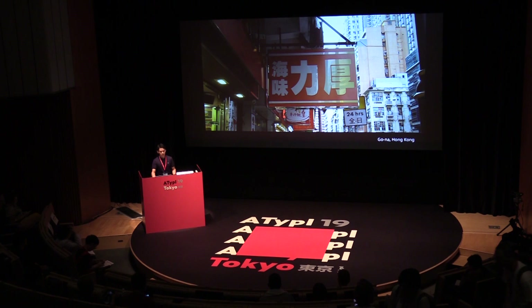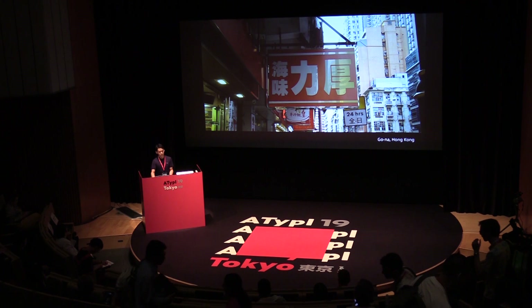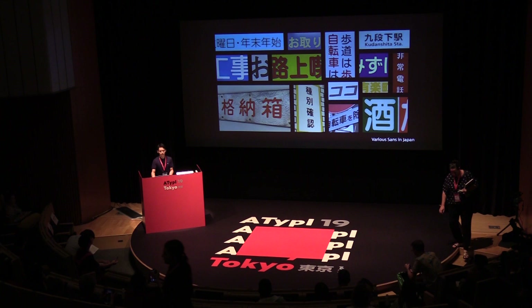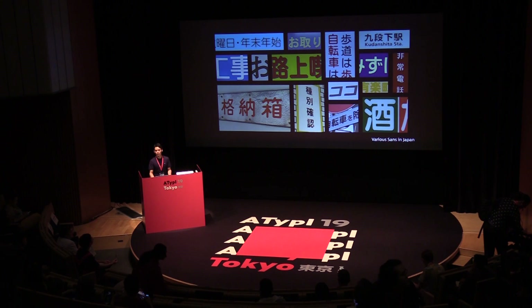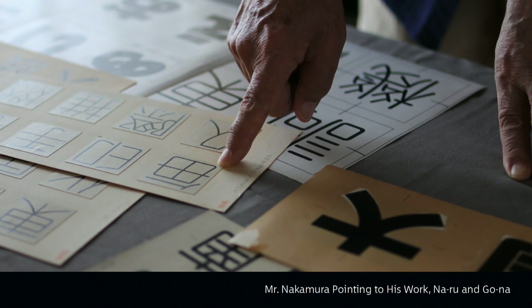So why did I become so interested in Mr. Nakamura and his NARU and GONA? As I began my career as a type designer, I faced a challenge of creating new sans-serif fonts. Because we have various options in Japan, I needed some inspiration. So I thought that one way might be to learn more about the history of how sans-serif fonts have developed in Japan. As I began my research, I decided to contact the creator, Mr. Nakamura, and he was gracious enough to grant me several interviews. My presentation today is based on these interviews conducted in his studio in 2018 and 2019.